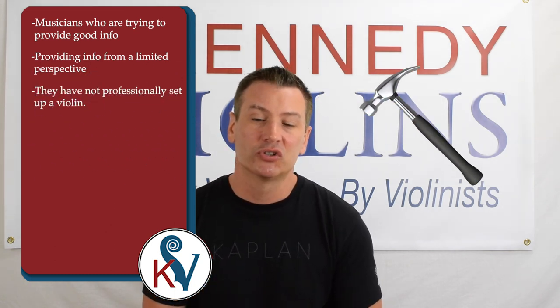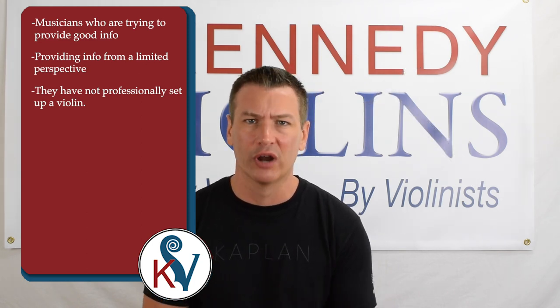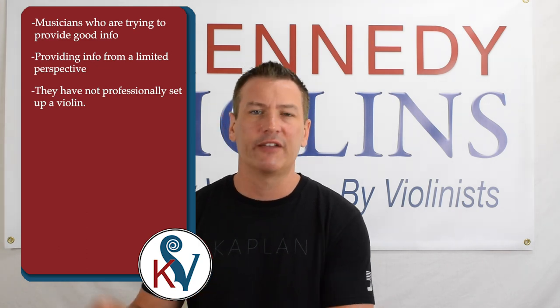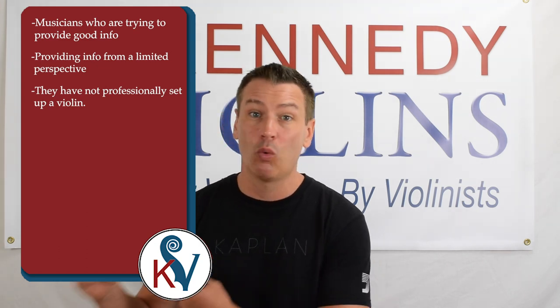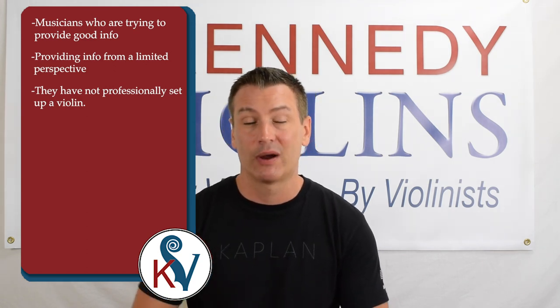They certainly haven't built one, so they may not know exactly why an instrument sounds good or not, why it has great playability or not, why it feels good or not, why it looks wonderful or maybe looks a little odd. So I offer you a unique perspective. I am a shop owner. I've personally set up tens of thousands of violins and I've built my own instruments. But I'm also a player, a teacher, a parent, and a consumer.